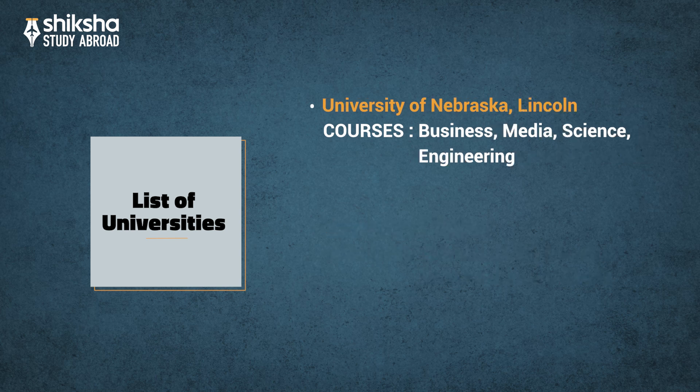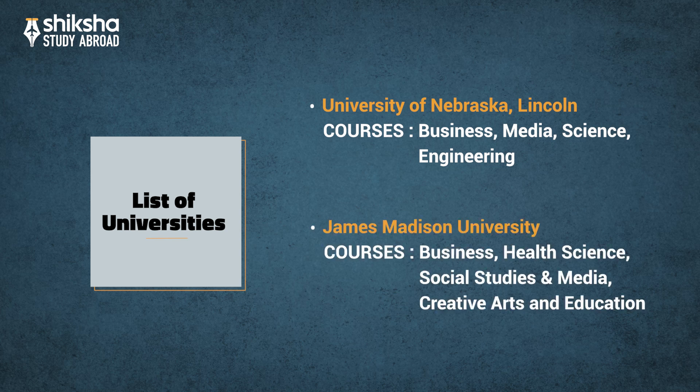University of Nebraska, Lincoln, ranked among the top 500 by the Times Higher Education rankings for 2020, offers various popular courses in Business, Media, Science, and Engineering. James Madison University also features on this list.